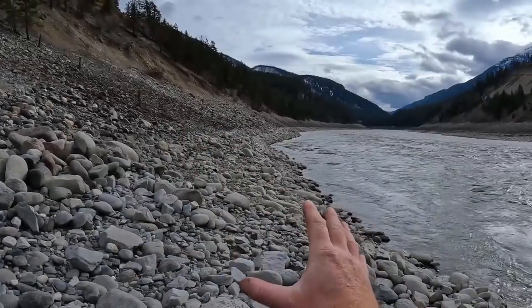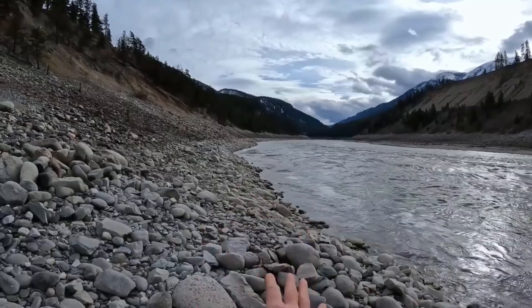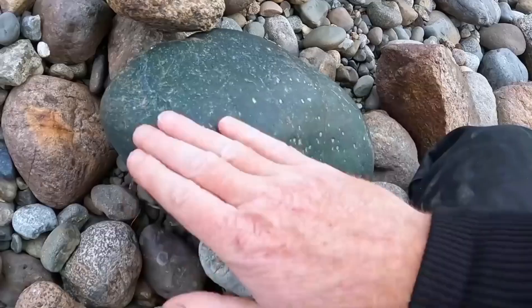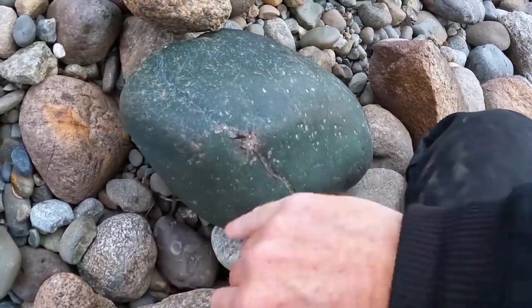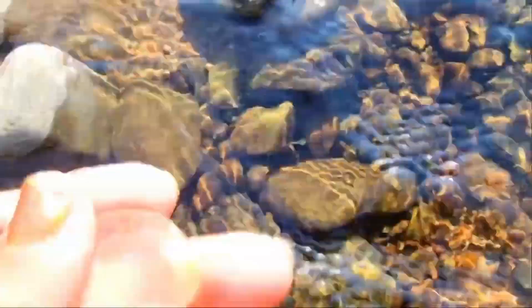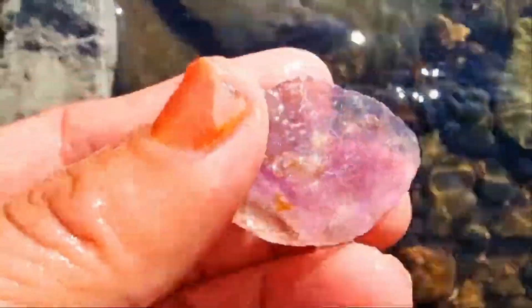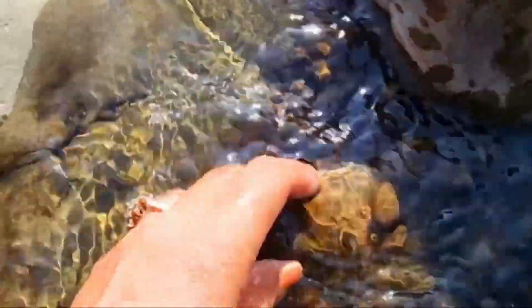Sometimes treasure announces itself. After rainfall or during early morning when everything's wet, sunlight reflects off wet stones differently. Gemstones, even in their raw form, may show a faint glow, an internal shine, a peculiar transparency. Position yourself with the sun behind your shoulder. Walk slowly, scanning for anything that flashes irregularly — not like metallic sparkle, but a deeper, subtler gleam. Keep your eyes low and your pace slow. This moment is part science, part instinct. The shimmer you spot could be the first glimpse of a tourmaline, a garnet, even a rough emerald waiting in plain sight.